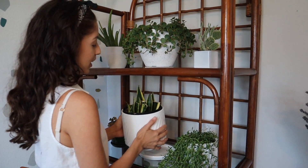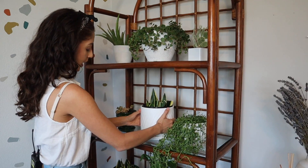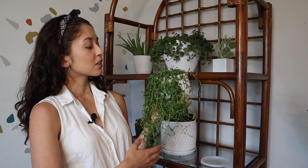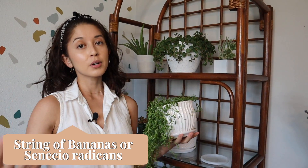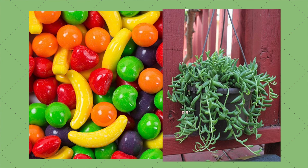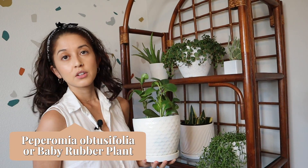Here we have some snake plant propagations that I just repotted over the weekend, and I have another propagation down here as well. If you want to learn how to propagate snake plants I'll link a video below. This one's like the string of pearls except instead of pearls it's bananas — it just looks like little banana runts. We have another baby rubber plant, also a gift from my mom — it's actually grown maybe doubled in size since she gifted it to me and it's been doing really well.